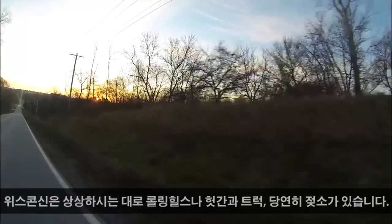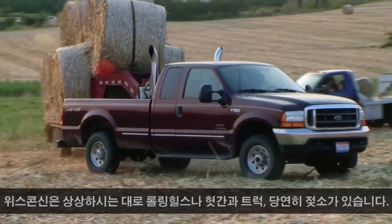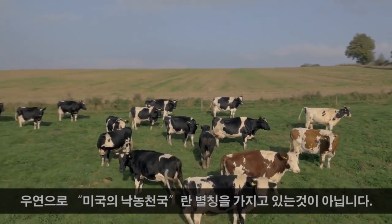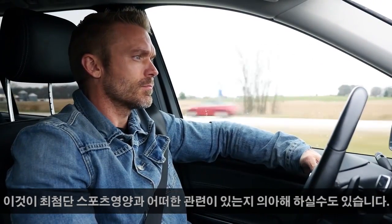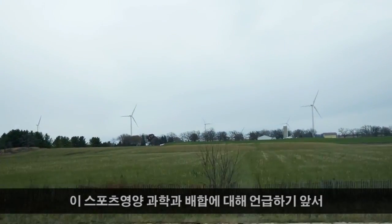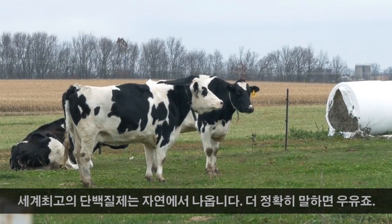Now Wisconsin is a lot like you would imagine — rolling hills, old barns, pickup trucks, and of course cows. It didn't get its nickname America's Dairyland for nothing. You may be wondering how this relates to cutting-edge sports nutrition. Well, before all the formulation and the science, the best proteins in the world start with nature, or more specifically, milk.